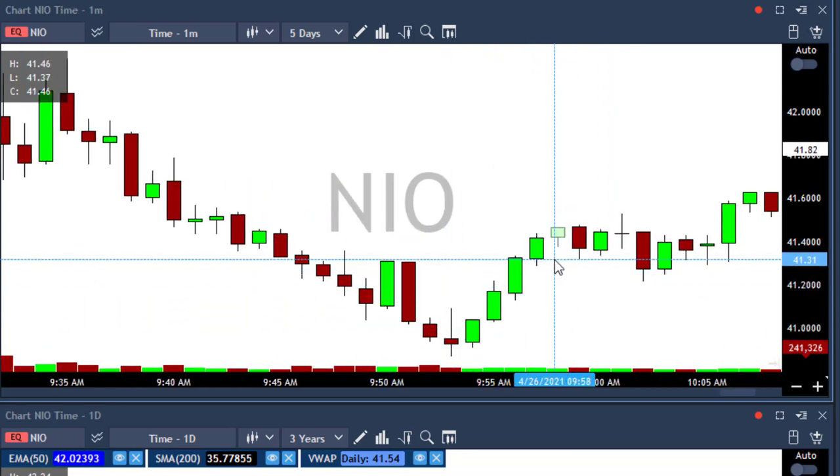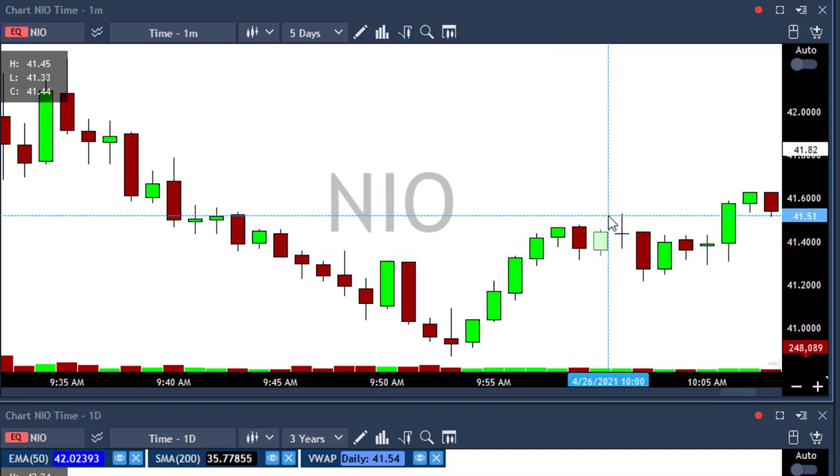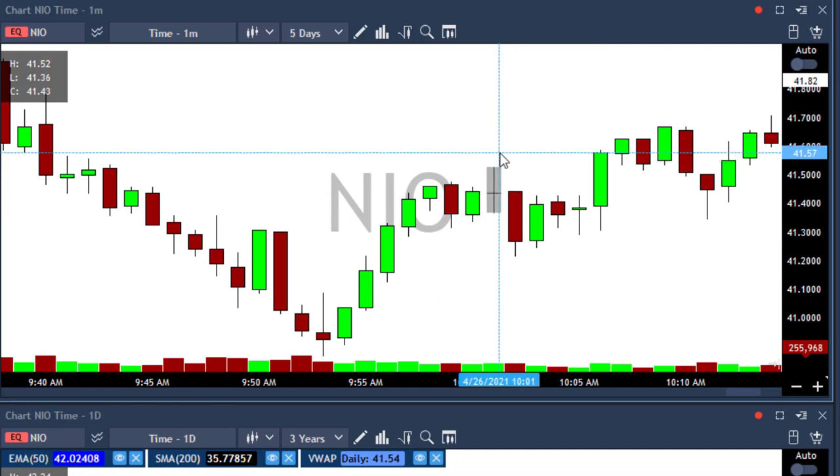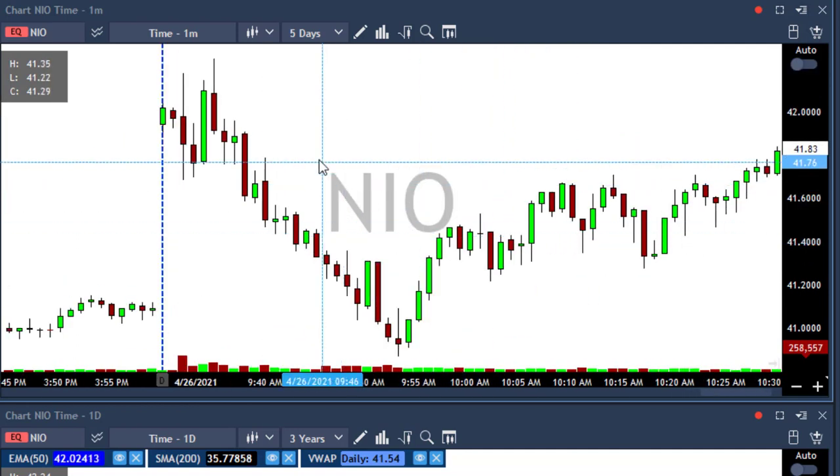Then I added under this candle at 41.31, and I closed everything above 41.55. So NIO — beautiful start for this week.